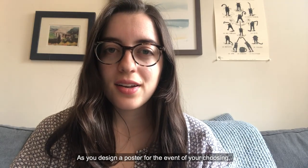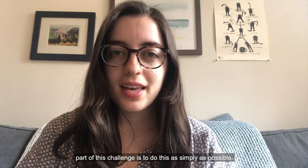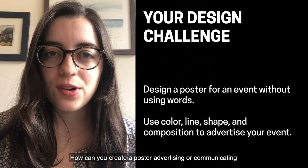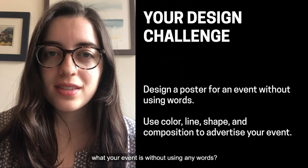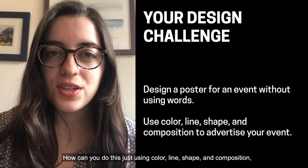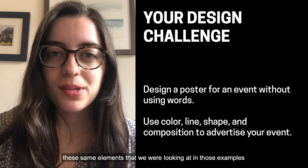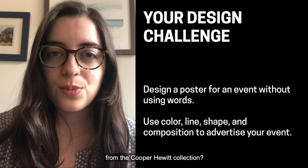As you design a poster for the event of your choosing, part of this challenge is to do this as simply as possible. How can you create a poster advertising or communicating what your event is without using any words? How can you do this just using color, line, shape, and composition — the same elements that we were looking at in those examples from the Cooper Hewitt collection?